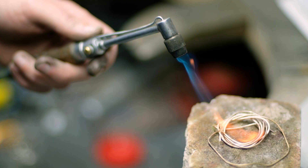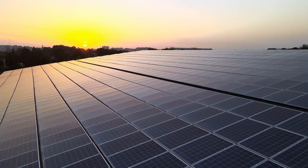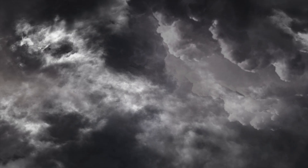PV wires are also manufactured to be flame resistant, which reduces the risk of fires throughout the system of solar energy grids. Finally, PV wire is designed to be water resistant, making it suitable for outdoor installations that can withstand extreme weather conditions.